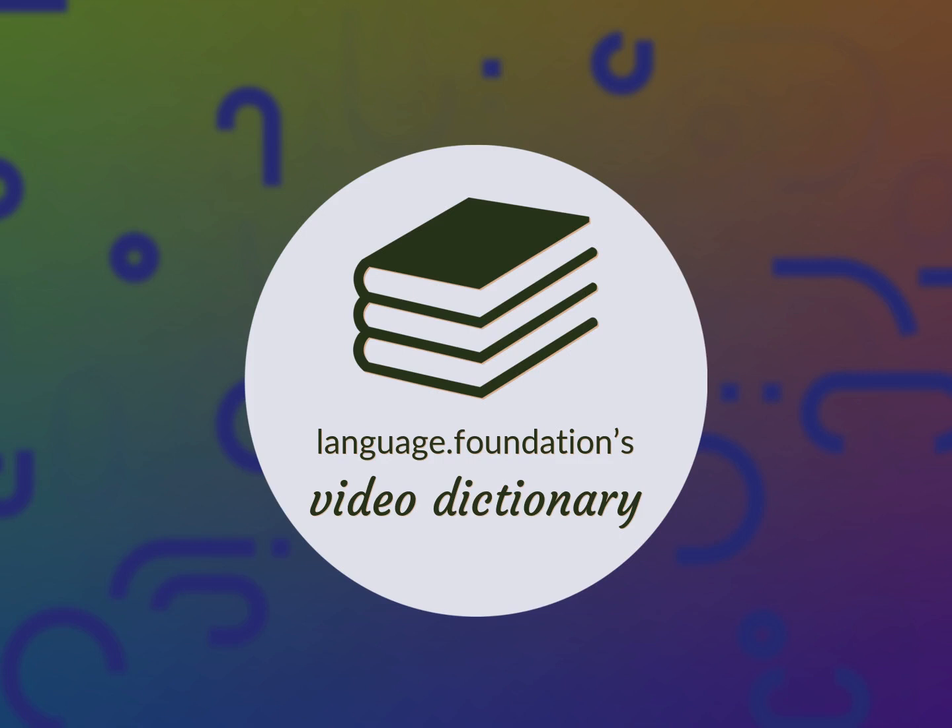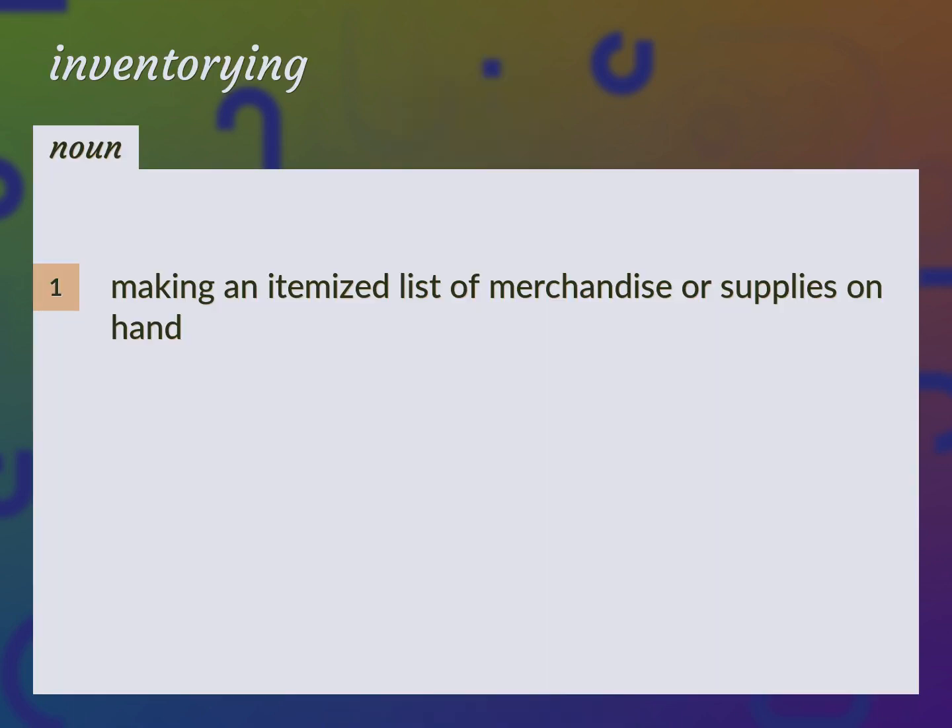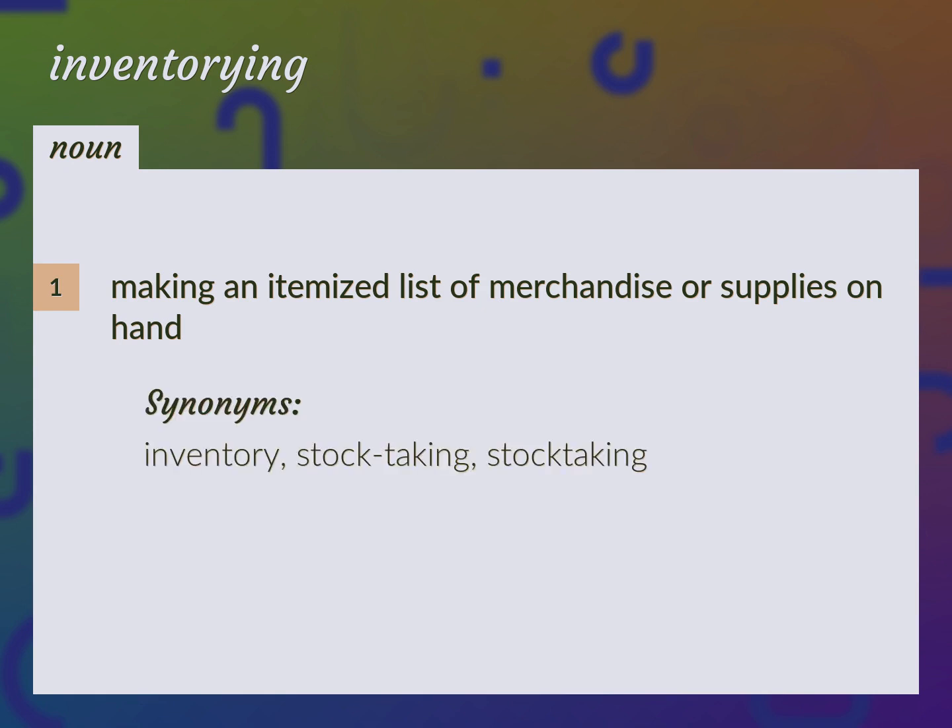Language.Foundation's Video Dictionary, helping you achieve understanding. Making an itemized list of merchandise or supplies on hand. Inventory, stock taking.